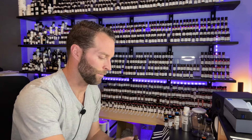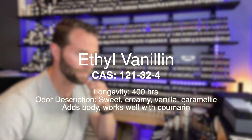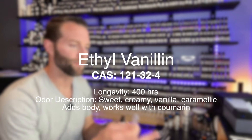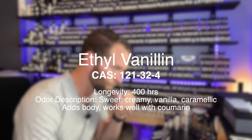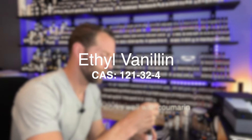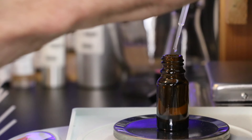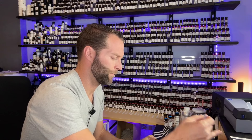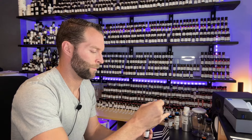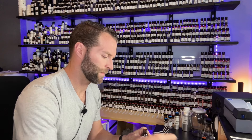Next up, our sweet materials: ethyl vanillin and gamma undecalactone — they come in at equal parts. The ethyl vanillin is in a 10% dilution. It's a sweet candy vanilla, like vanilla ice cream — very creamy and wonderful.